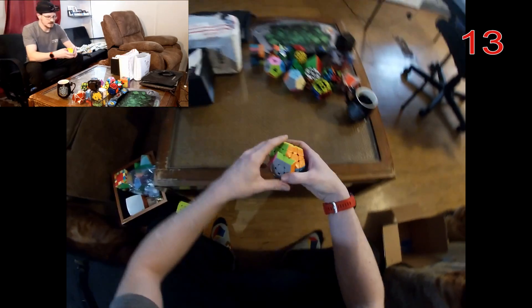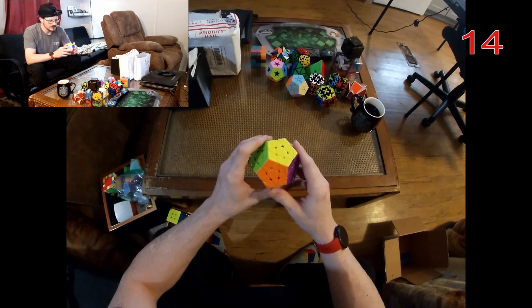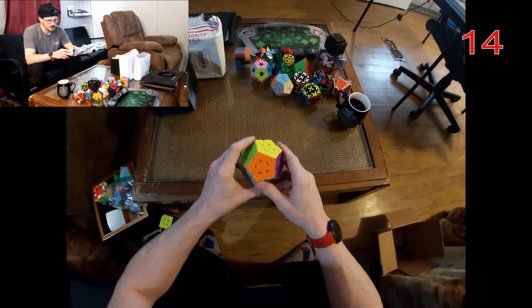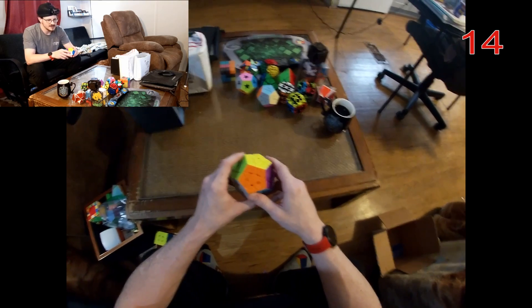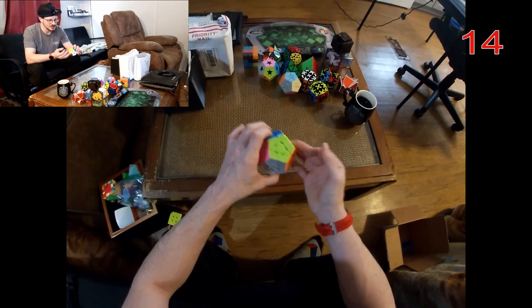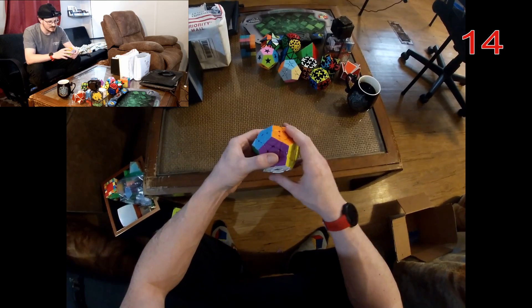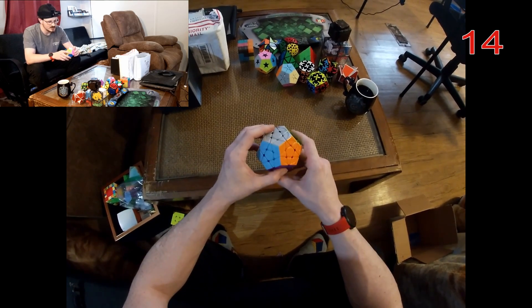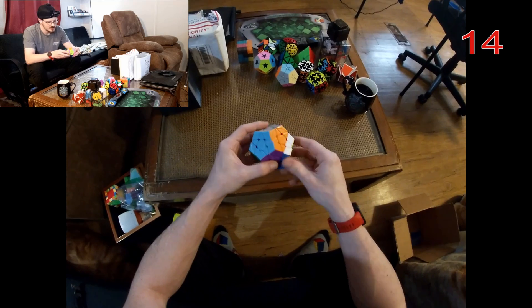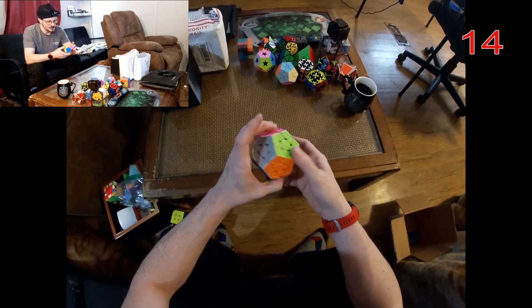This is the — I always forget what this puzzle is called — it's like the YJ Yoohoo V2 sculpted megaminx. It's one of the pretty well-reputed megaminx on the market, especially being on the cheaper side. It just turns really well — decent little megaminx.